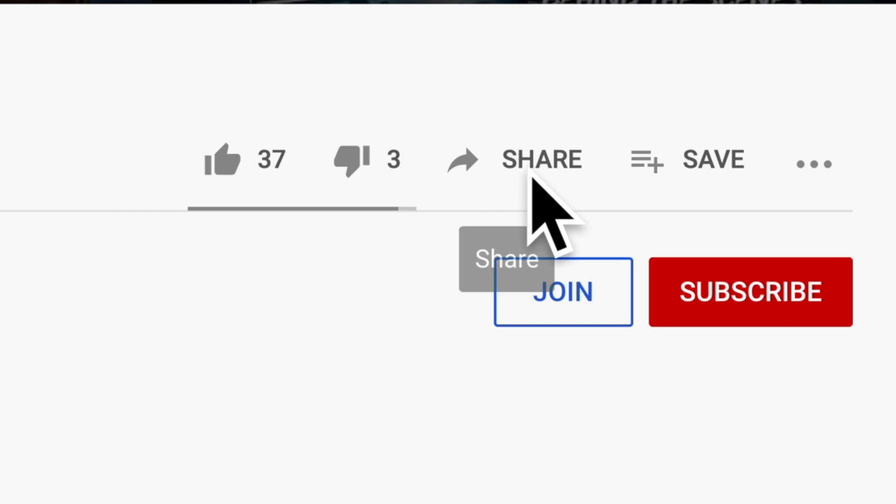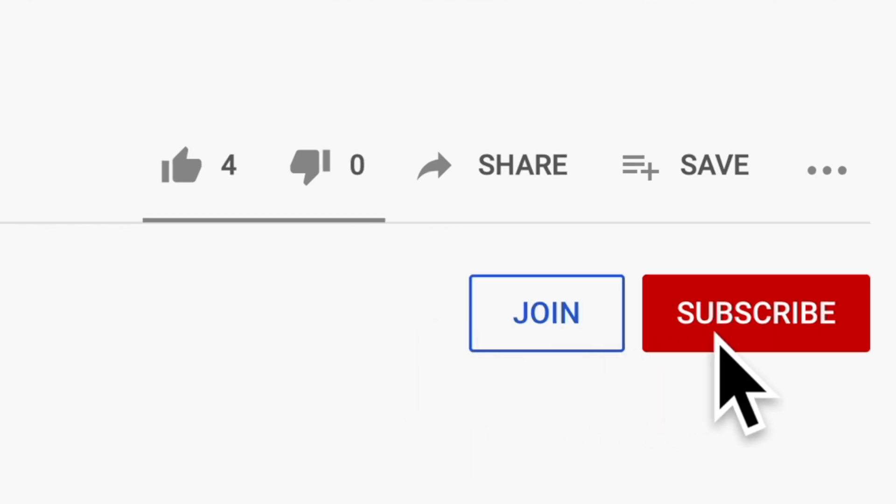Like it if you learned something, share it — that really helps the channel. Subscribe for more. Thank you all so very much for watching. Stay safe out there, and I will see you in the next one.